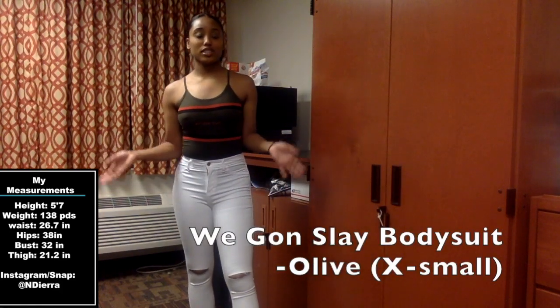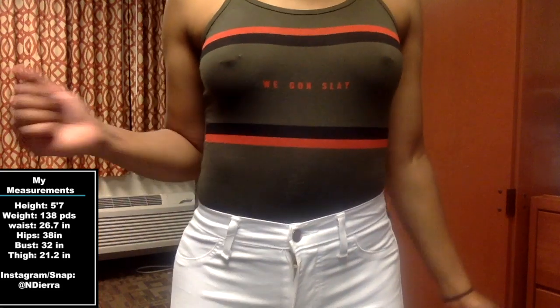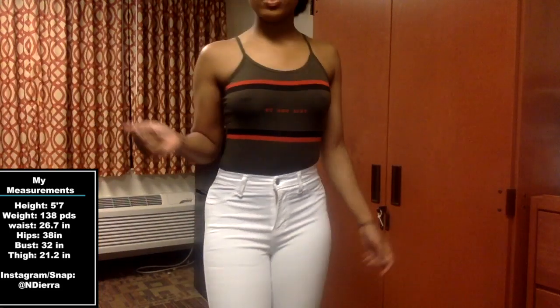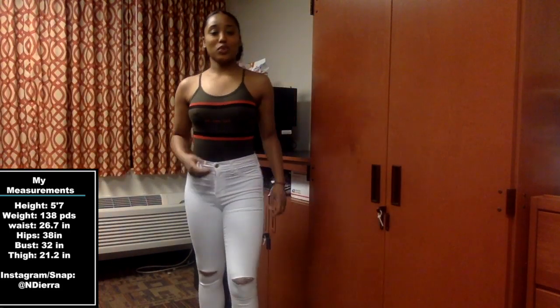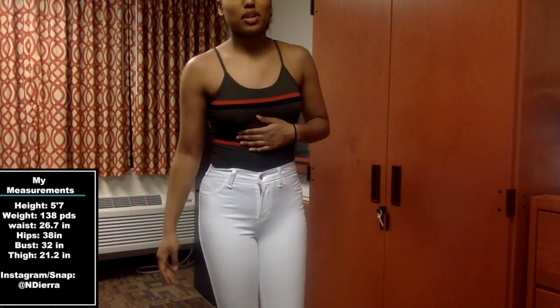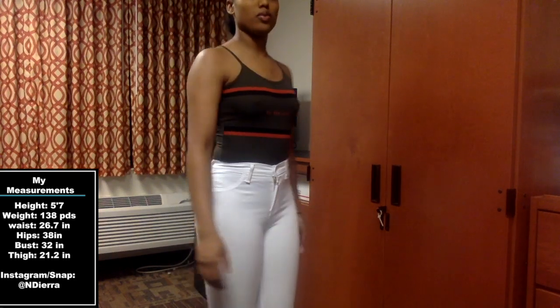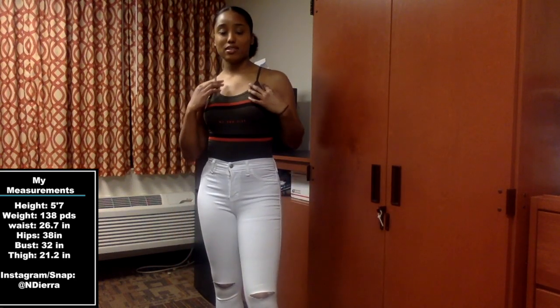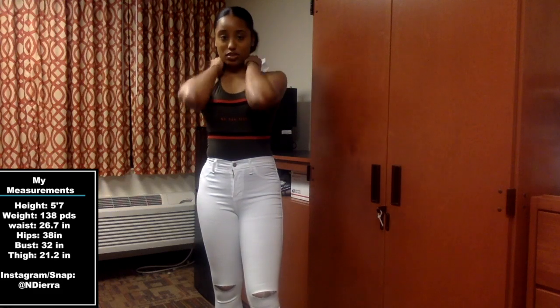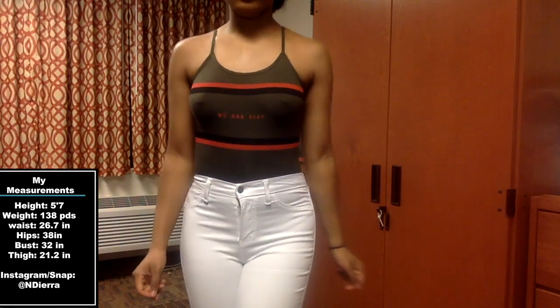This is the We Gon Slay bodysuit in color olive, extra small. I like this one a lot — I think it's one of my favorite bodysuits. It feels super comfortable, real chill. I like that you can dress it up or dress it down. It's just so cute.